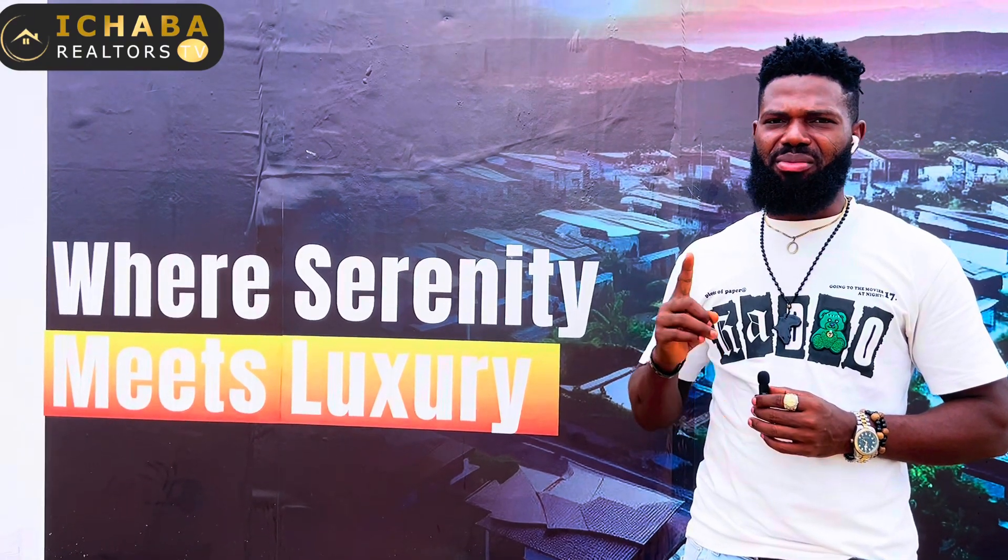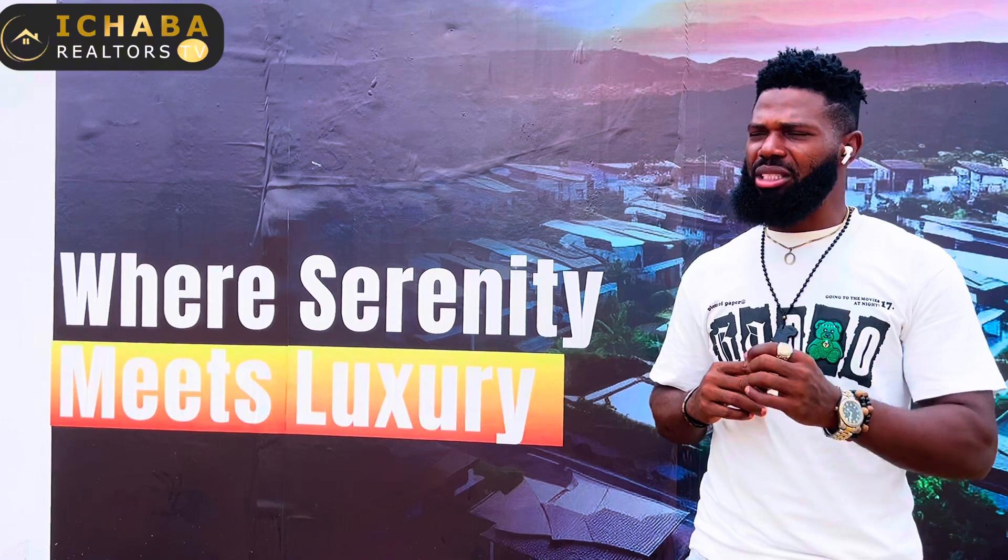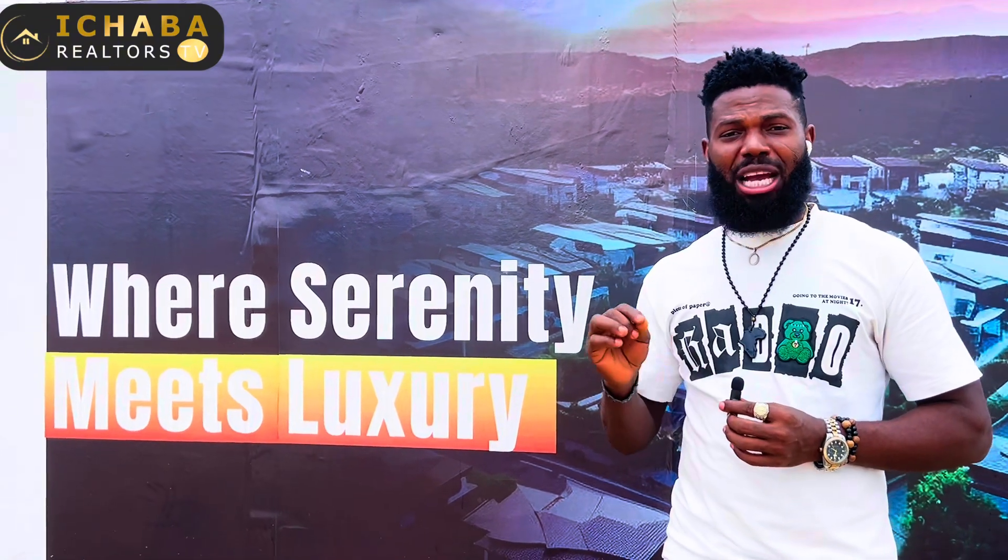Mind you, 15 days from today, the price of this project you have seen right here will be reviewed upward.